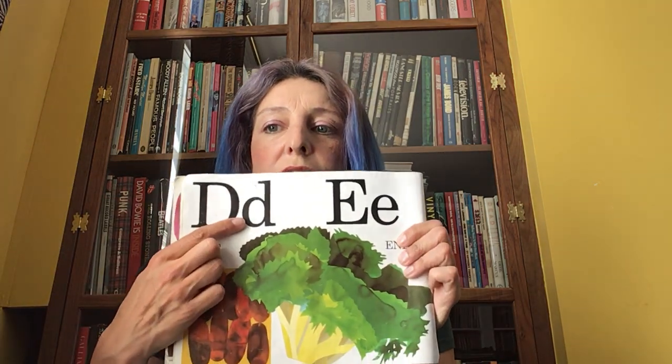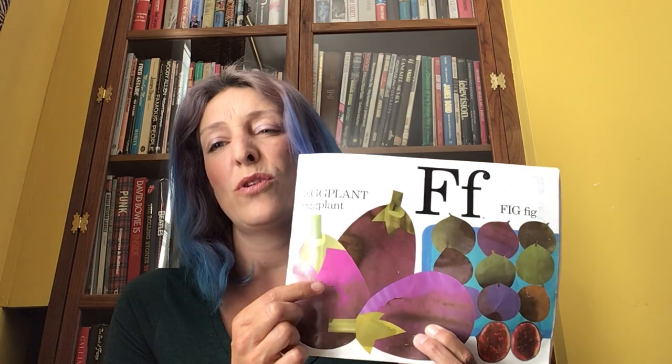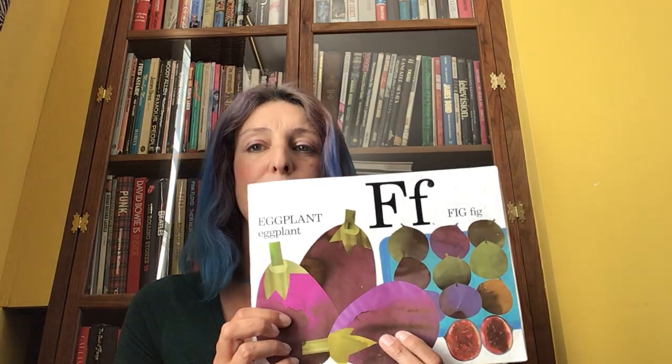Next we have the letter D. D, date. And this one I've never heard of before — I wonder if any of your grown-ups can tell me what it is. It's E, endive. E, eggplant. So I call this aubergine, but you might have a different name for it too. And the next one: F, fig.